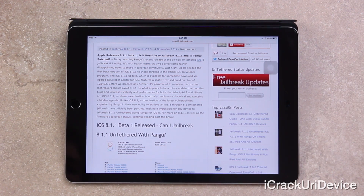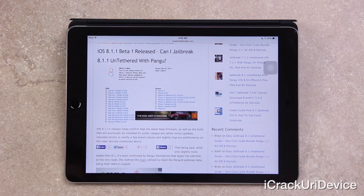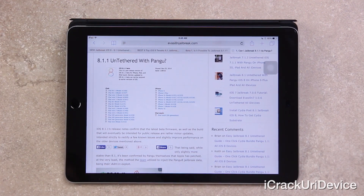Unlike iOS 8.1, a combination of the latest vulnerabilities exploited by Pangu in their new utility to achieve an iOS 8 through 8.1 untethered jailbreak have officially been patched, making it impossible for any device to jailbreak 8.1.1 untethered using Pangu for iOS 8. iOS 8.1.1's official release notes confirm that the latest beta firmware, as well as the build intended for public release, are rather minor updates meant to rectify a few known issues and slightly improve performance on the iPhone 4S and iPad 2.